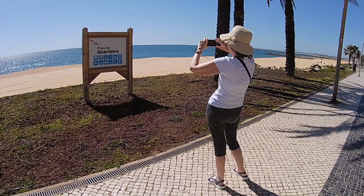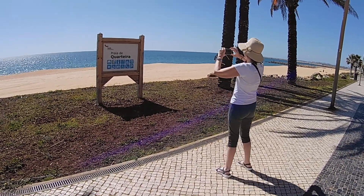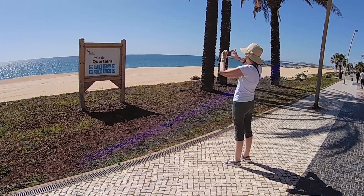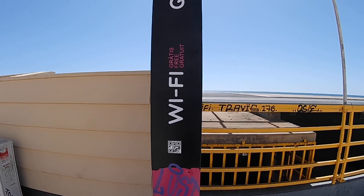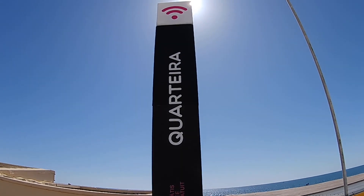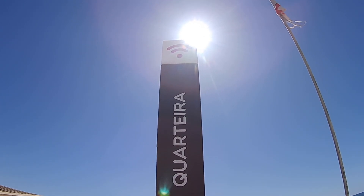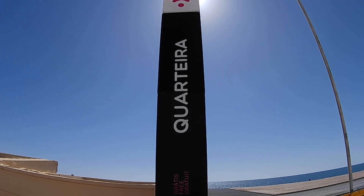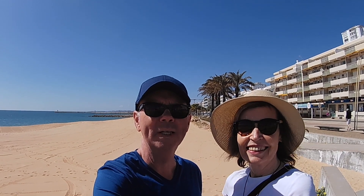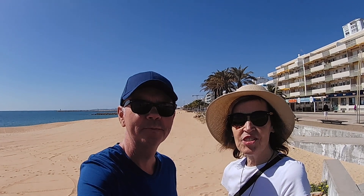Tina wants a photo with the Praia de Quarteira sign for the family album — getting that perfect angle. Another great advantage here is free Wi-Fi, which is always appreciated. So that's our day out in Quarteira — it's been a great day and we really enjoyed it.